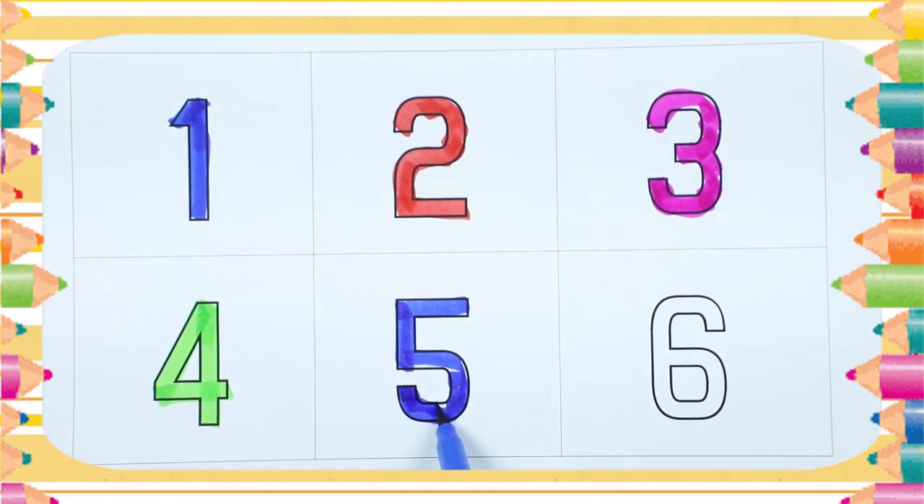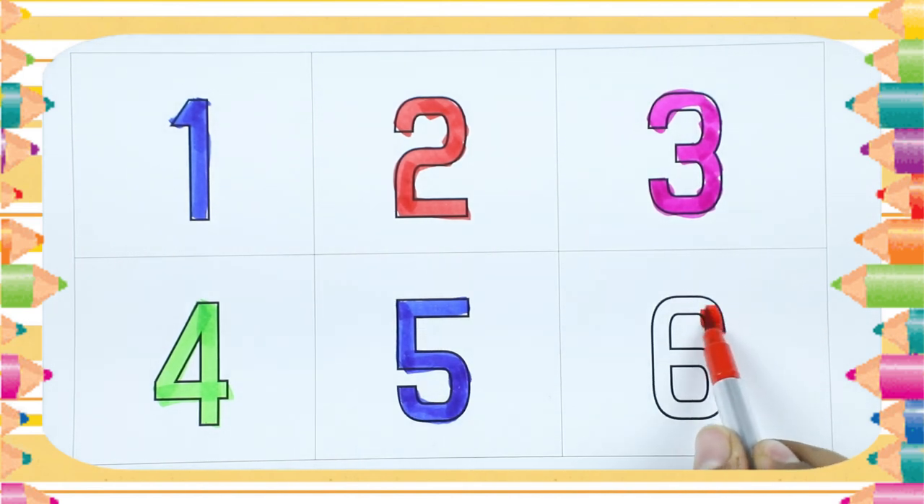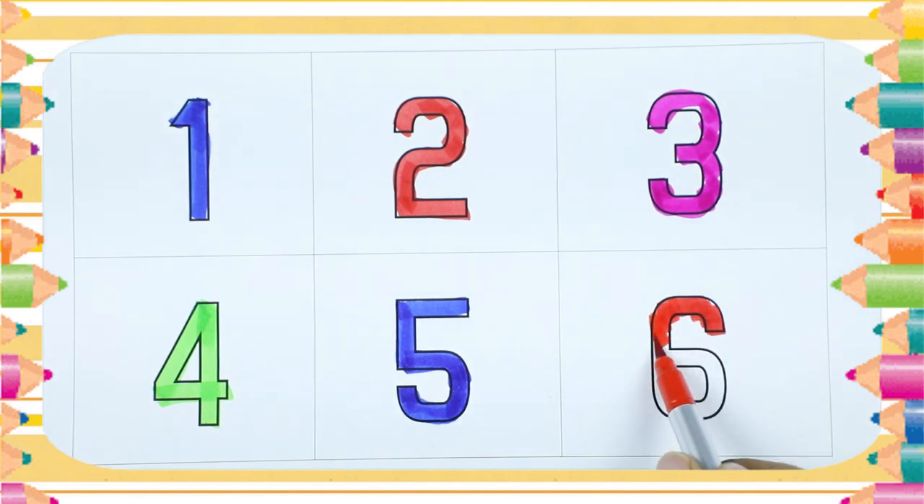Yes, right. It's number 5. Number 6. Yes, it's red color. Number 6.